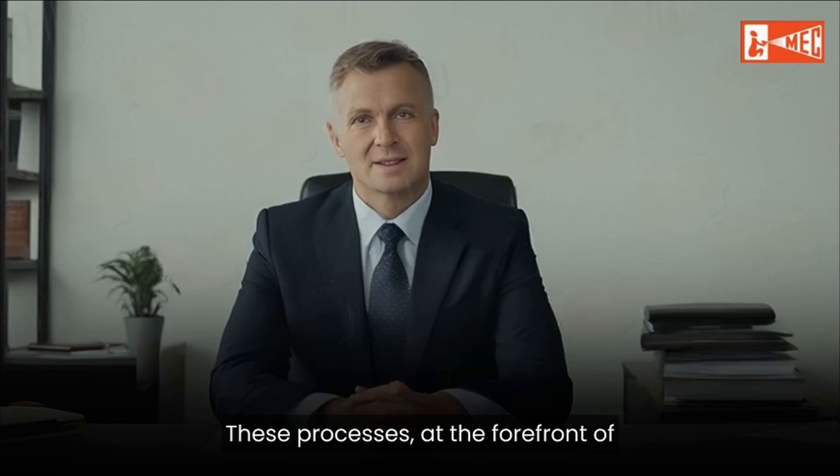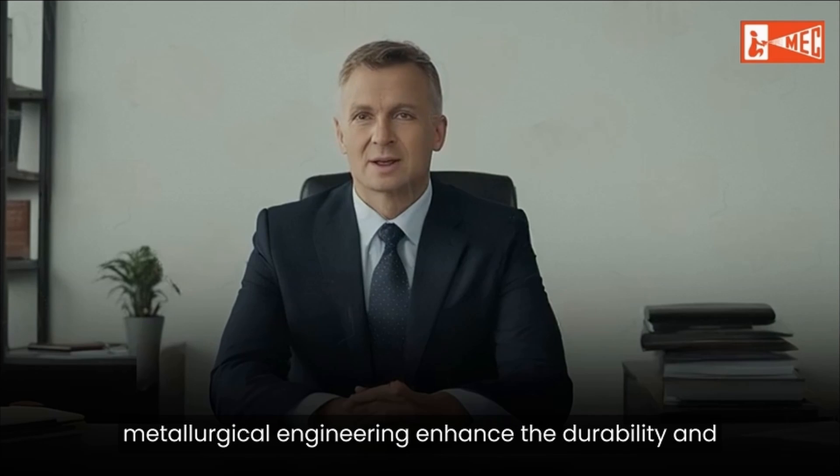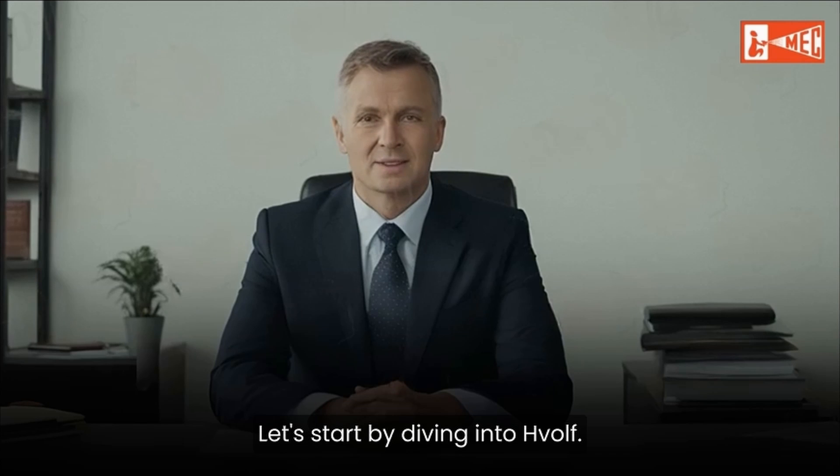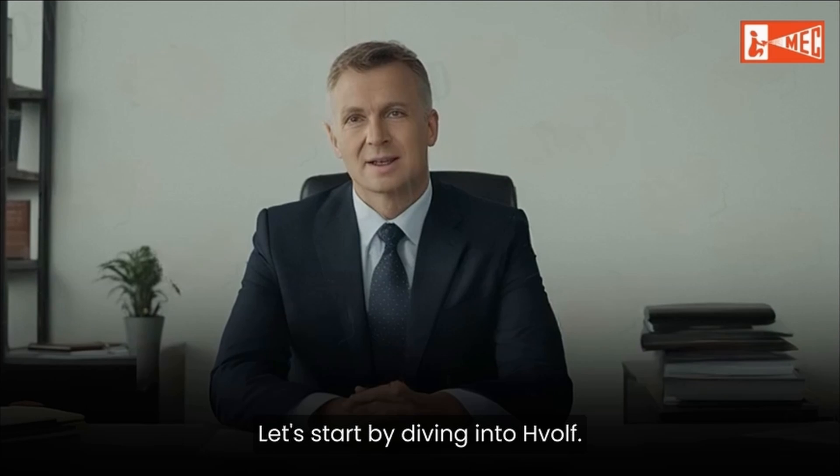These processes, at the forefront of metallurgical engineering, enhance the durability and performance of critical components. Let's start by diving into HVOLF.